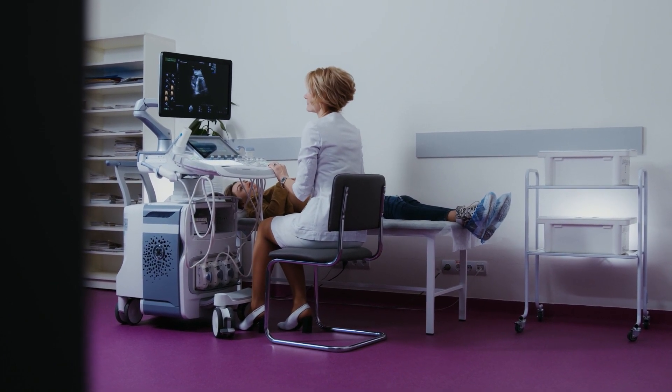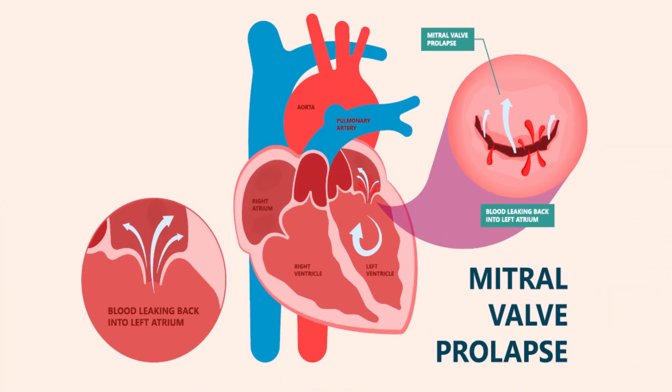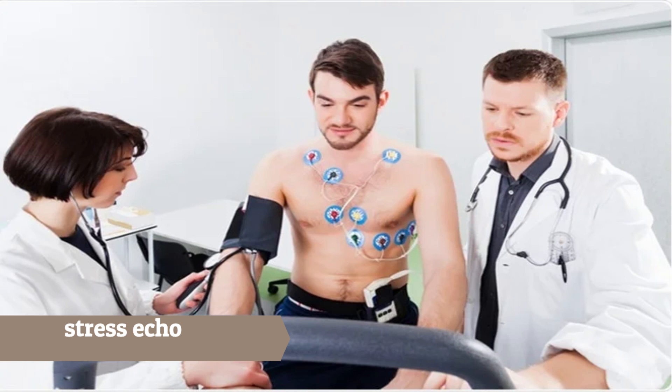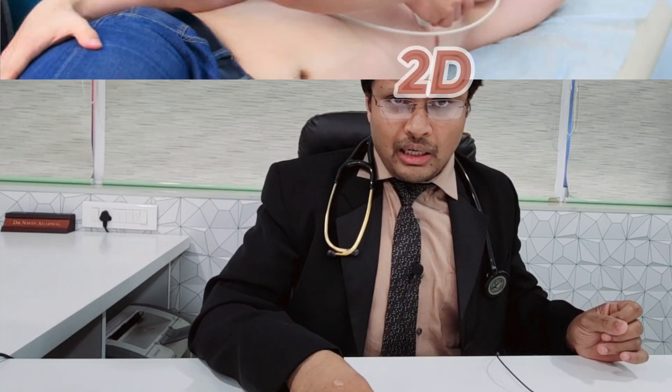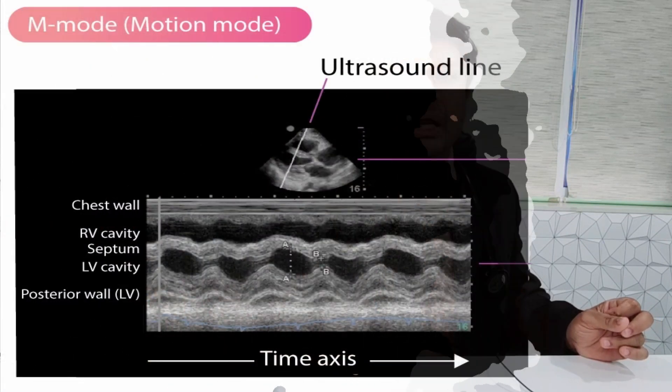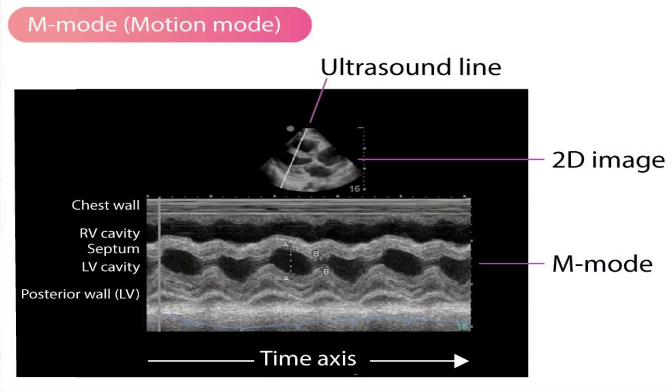For valvular heart disease, stress echo can also be used to evaluate valves and guide surgical decisions. If a patient has a significant valvular problem but we are unsure whether surgery is required, we ask the patient to get a stress echo done — assessing valve gradients and pressures before and after exercise. If there is a significant difference in parameters, it suggests the patient has very low effort tolerance and high chances of requiring surgery in the future.